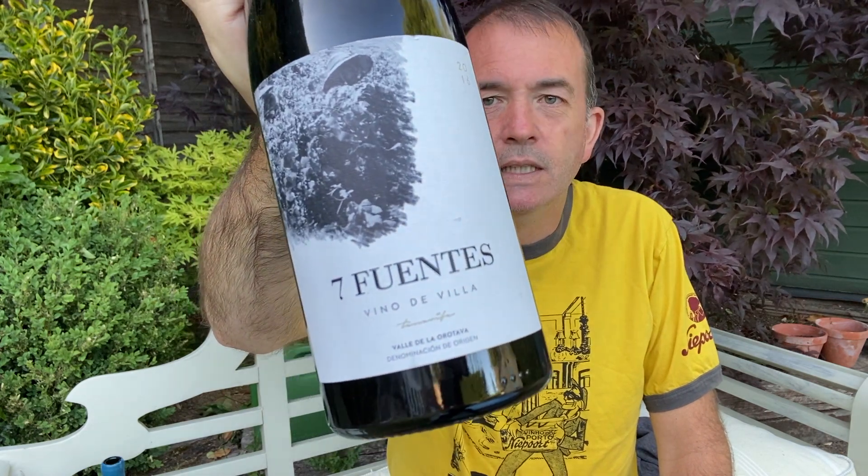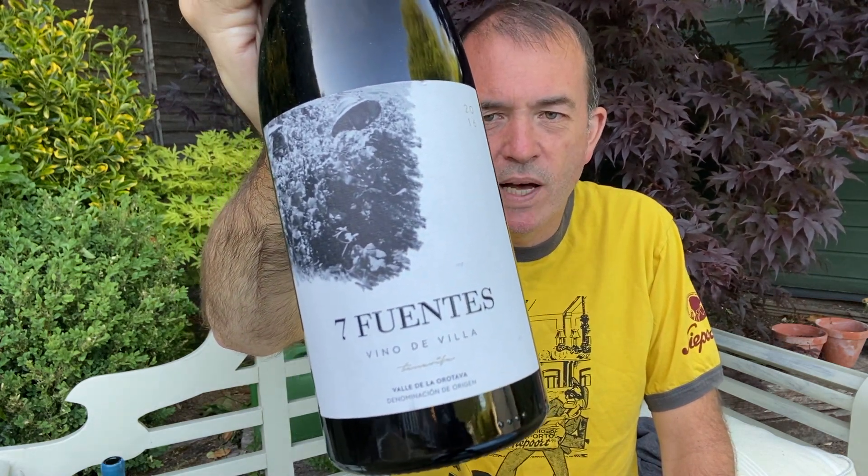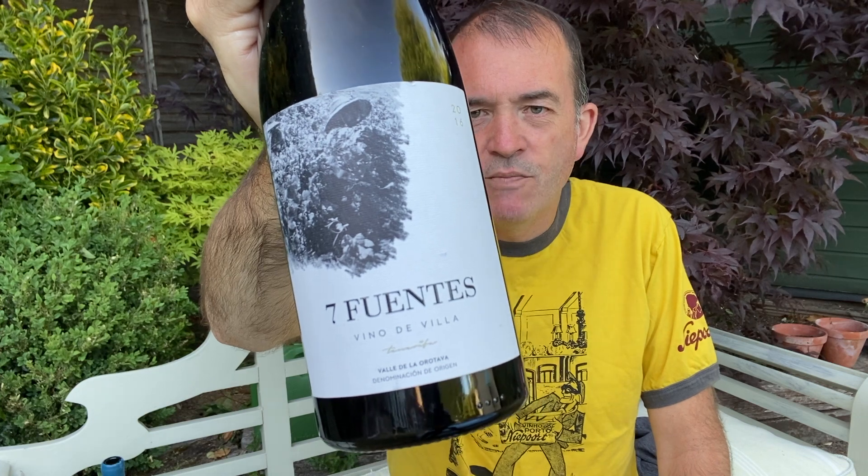This is the Seven Fuentes. What's seven in Spanish? I should know that. So it's Seven Fuentes. It's a wine from Tenerife, from Suetes del Marques, and it's the Orotava Valley. I went there last year — amazing place, super cool.